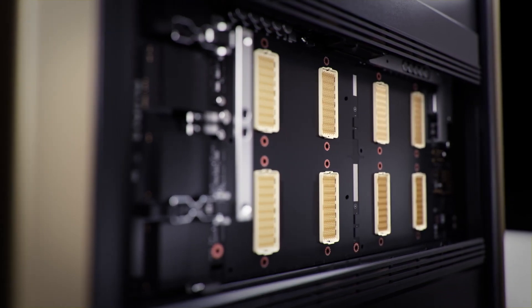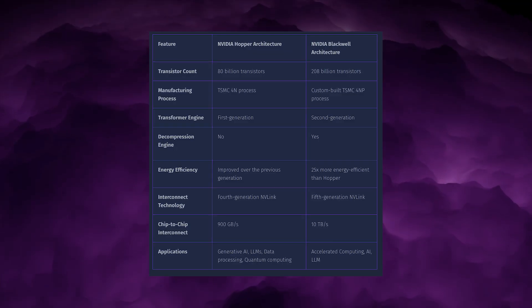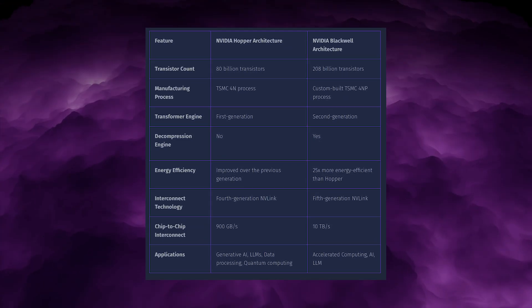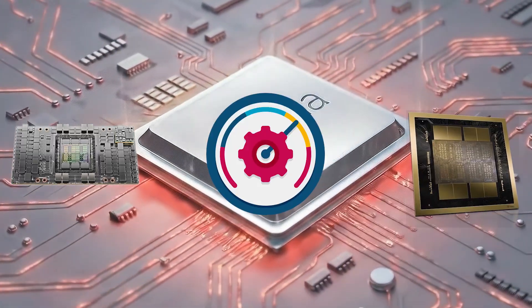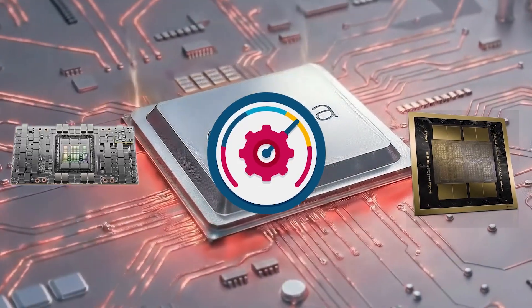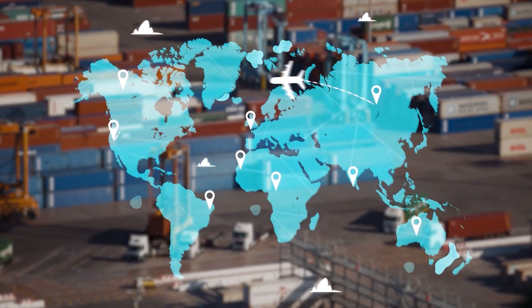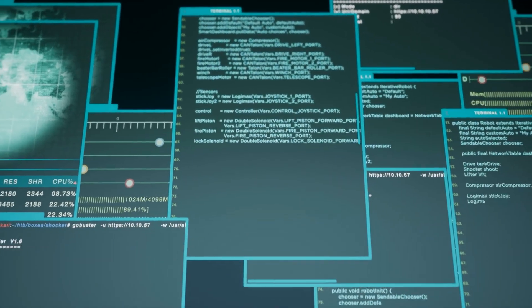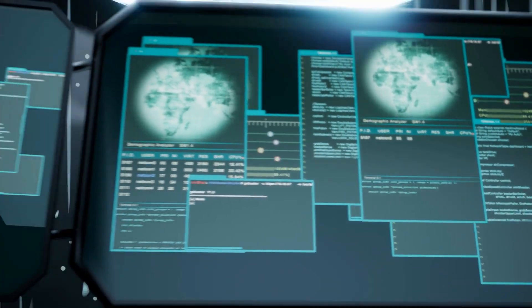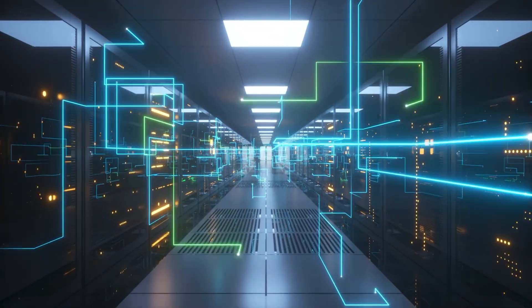NVIDIA's A100 launched in 2020, and since then NVIDIA has released Hopper and Blackwell architectures that are vastly more powerful. Ghana is not competitive with H100 or Blackwell in raw performance — and that is true — but access to those chips is not universal. In China, export controls and supply constraints mean many deployments still operate at A100-level performance. In that environment, a domestically produced chip that matches or slightly exceeds A100 throughput while consuming less power and avoiding export risk becomes extremely attractive.